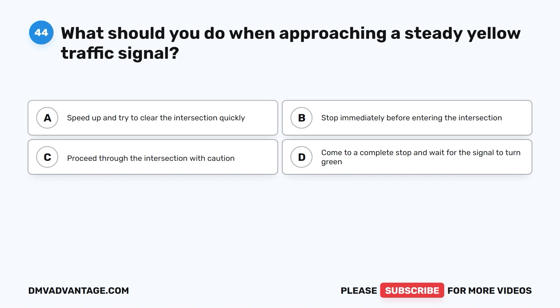Question 44. What should you do when approaching a steady yellow traffic signal? A. Speed up and try to clear the intersection quickly. B. Stop immediately before entering the intersection. C. Proceed through the intersection with caution. D. Come to a complete stop and wait for the signal to turn green.